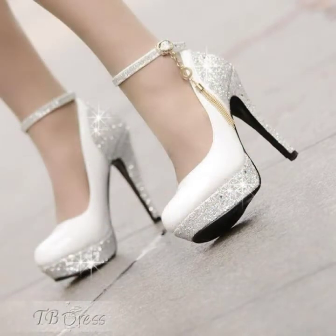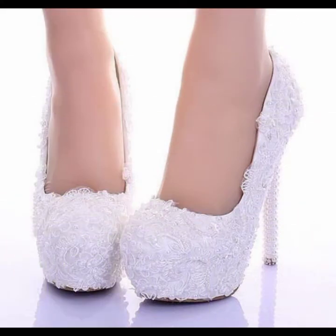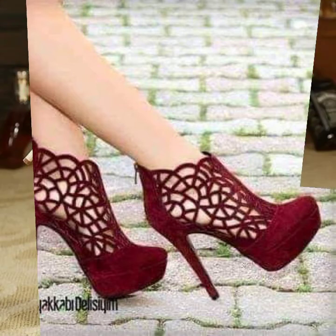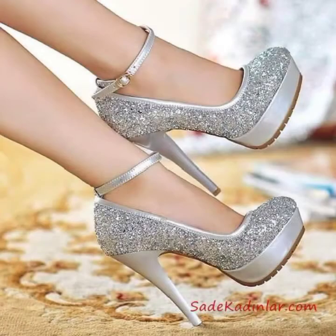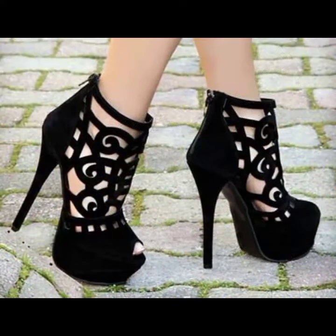These are very cool and high heel fancy shoes. You can wear them to parties, weddings, and festivals. If you want to do an online order, I will tell you how.